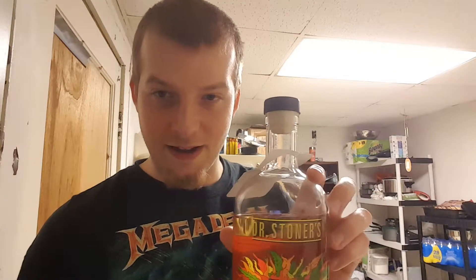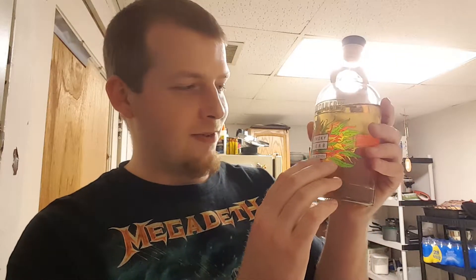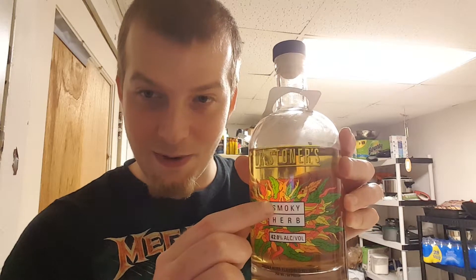Today is an alcohol I've never heard of before until I bought it, and that's called Dr. Stoner's. I've heard of Dr. McGillicuddy and all of his weird flavors, but this one is Dr. Stoner's. And this is Smoky Herb flavored whiskey. What's funny is it doesn't just say 42% alcohol — it says 42.0% alcohol, going back to Dr. Stoner, 420, Smoky Herb.